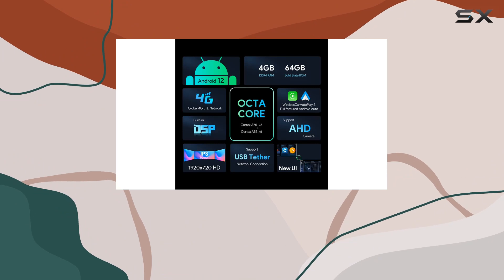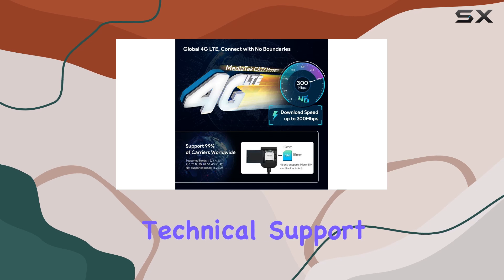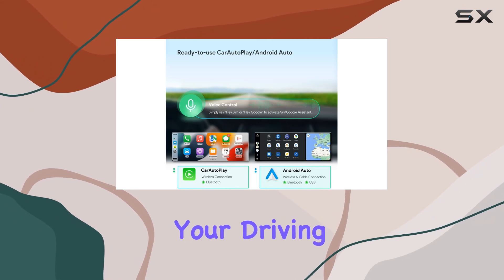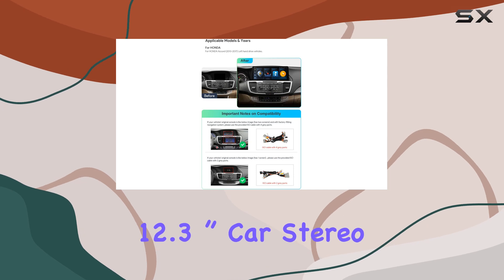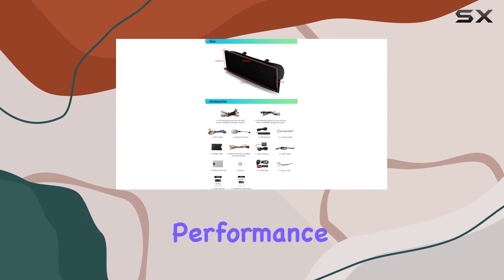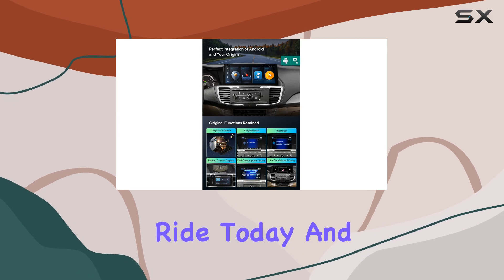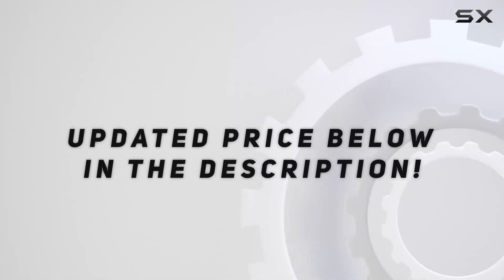But wait, there's more. Strons backs this unit with a solid 1-year warranty and provides professional technical support, ensuring your peace of mind and satisfaction. In conclusion, if you're a Honda Accord owner looking to elevate your driving experience, look no further than the Strons 12.3-inch car stereo — the perfect blend of style, performance, and convenience, making every drive an absolute pleasure. So what are you waiting for? Upgrade your ride today and thank me later. Check out the video description for the updated price, and thank you for watching.